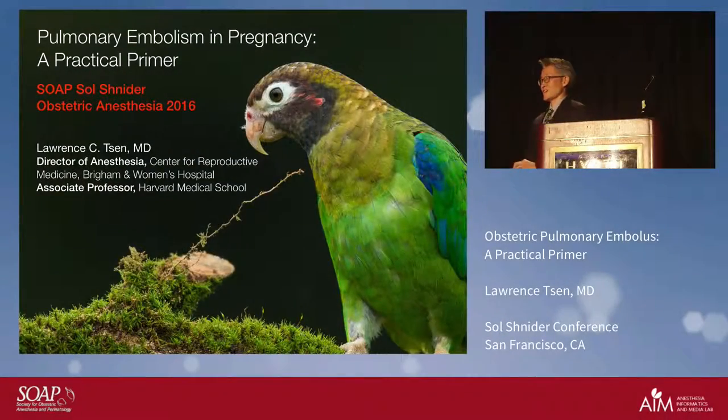Staying with the P's today: preeclampsia, pulmonary embolus, and then pulmonary hypertension next.